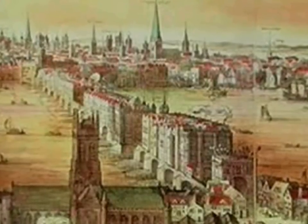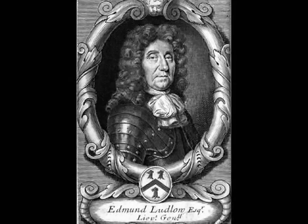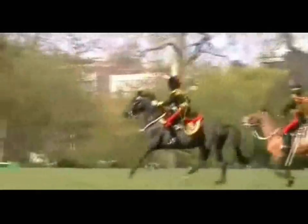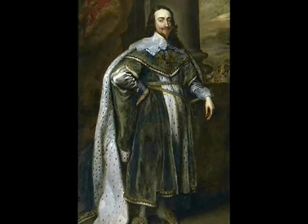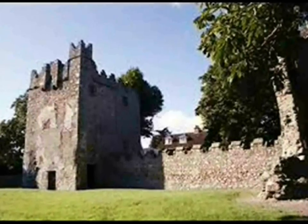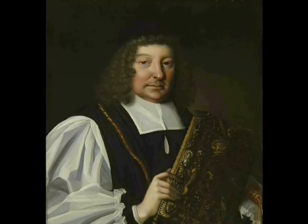During the Cromwellian period, when England was governed as a republic, the castle was removed from the ownership of Henry's son Walter and granted to General Edmund Ludlow — an English parliamentarian who lived from 1617 and died November 26th, 1692. He was Oliver Cromwell's lieutenant general of the horse in Ireland and was involved in the execution of King Charles I in 1649. In 1660, when the monarchy was restored, Ludlow was exiled to Switzerland and the castle was returned to Walter Chevers.